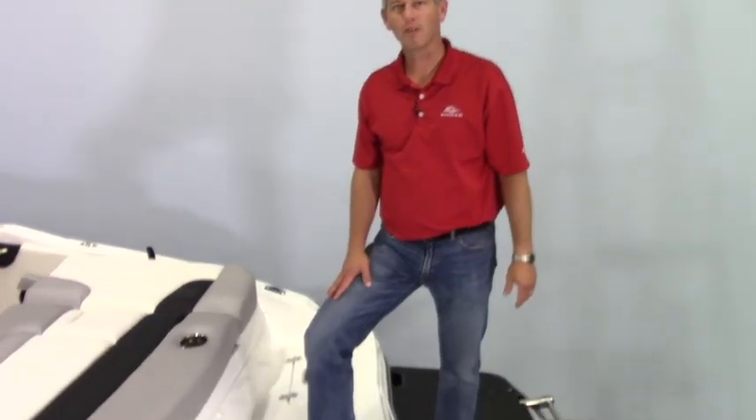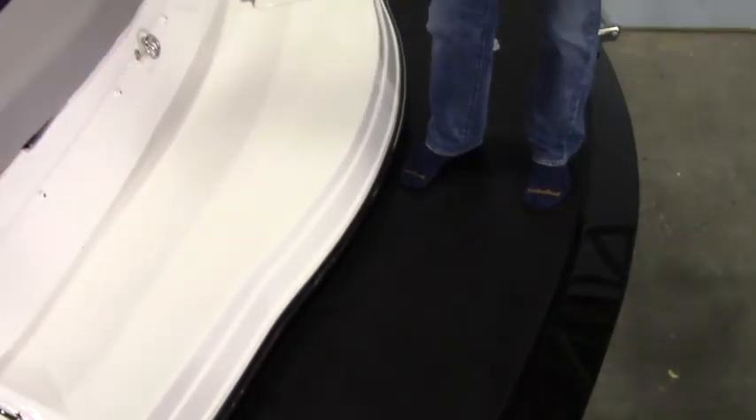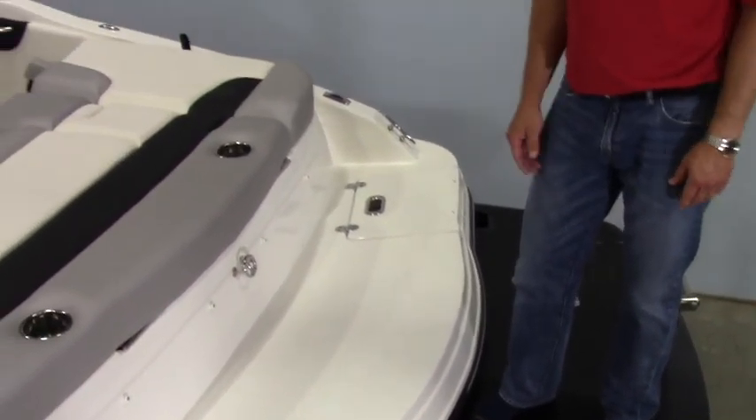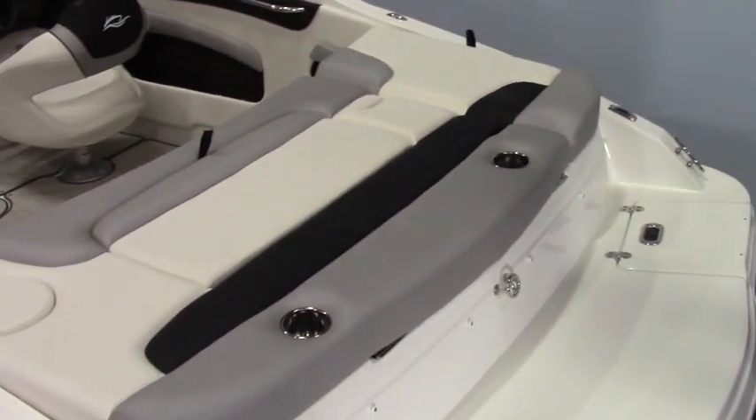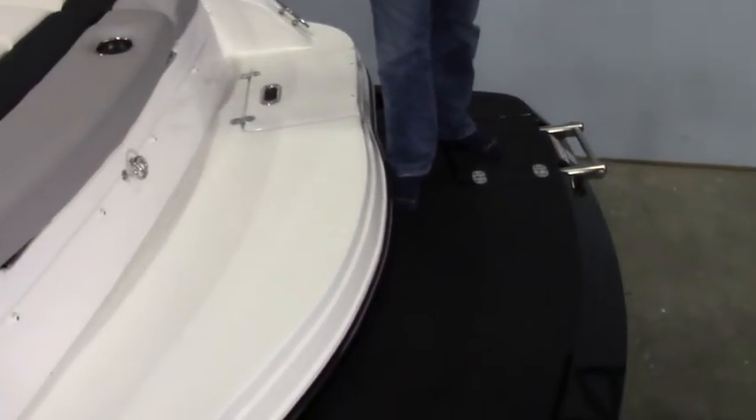This boat is 21 feet overall in length, and this particular boat has an extended swim platform, which is a popular option in this model. You pick up two extra feet and a great lounging area back here in the stern of the boat. It's got a three-step stainless steel ladder for boarding and entry.